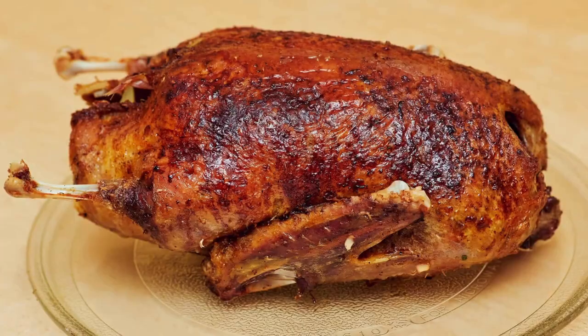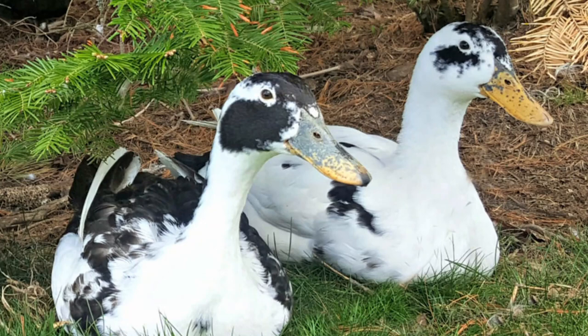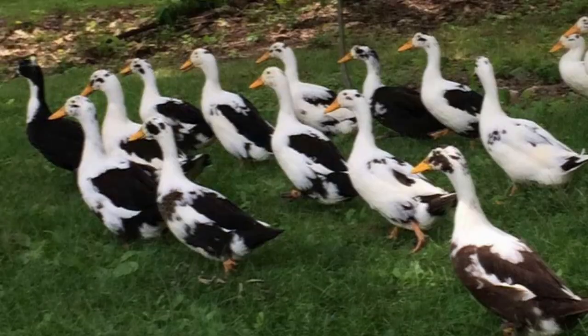This breed also produces a rich, moist, high-quality meat that's more flavorful and less fatty than Pekin ducks. And unlike many other heritage breeds, Anconas are fast growers, developing rapidly to a good-sized table bird. One of the hardiest duck breeds available in the states, these ducks perform well in both bitter cold and hot and humid climates. Well suited for situations where they can forage for some of their food, they tend to be a healthy breed without a lot of diseases or ailments.